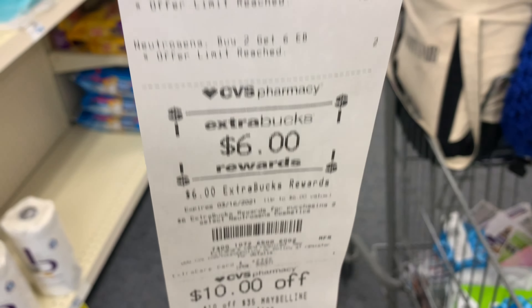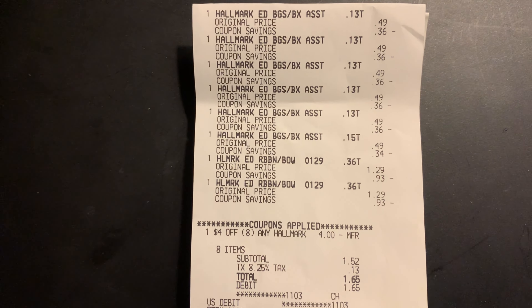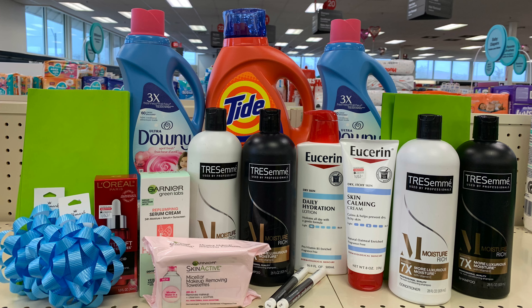Here's my receipt for the Tide and Downy. My three dollar off $15 CRT did not come off — I got back my five dollar Extra Buck but I'll be calling customer service. Here's my Tresemme receipt — everything worked out, here's my two dollar Extra Buck. For everything you see here I paid a total of $53.28 and got back a total of $42 in Extra Bucks. Subtracting the $42 received from $53.28 spent makes everything $11.28.